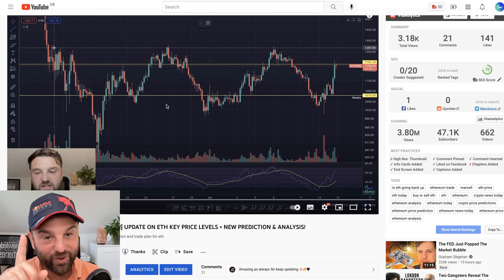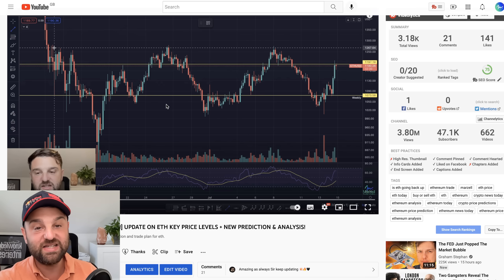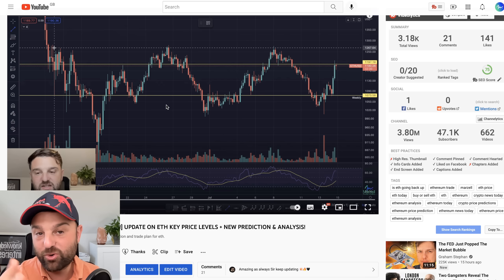Just a quick smash of the like button guys, your support is incredible. If you're not yet subscribed make sure to subscribe and hit the bell — you won't miss an urgent TA video or price action prediction that way.